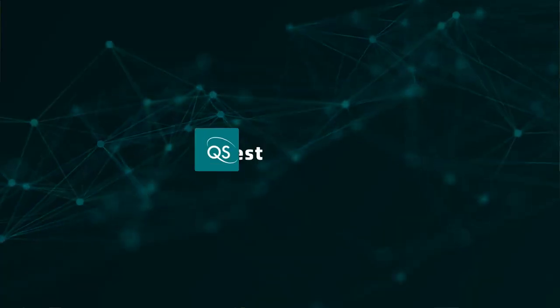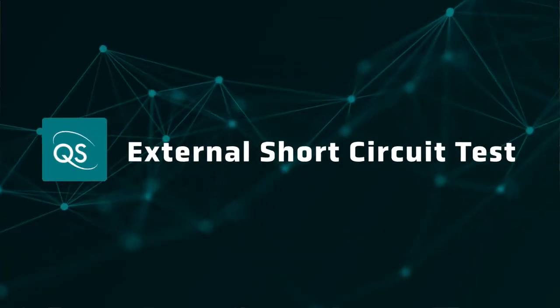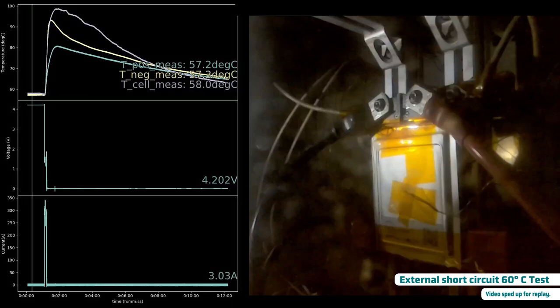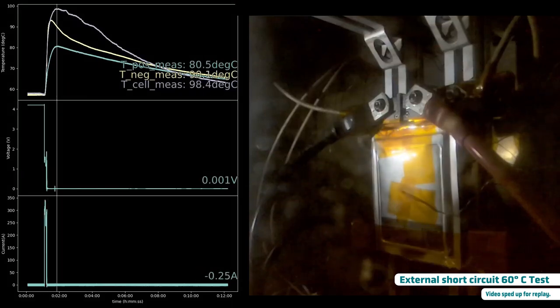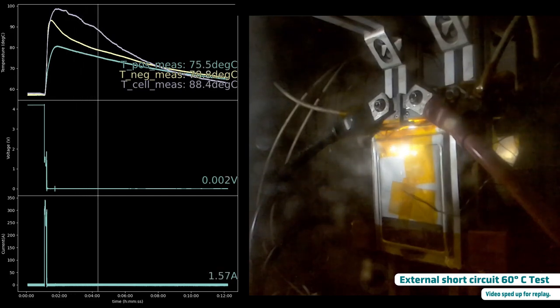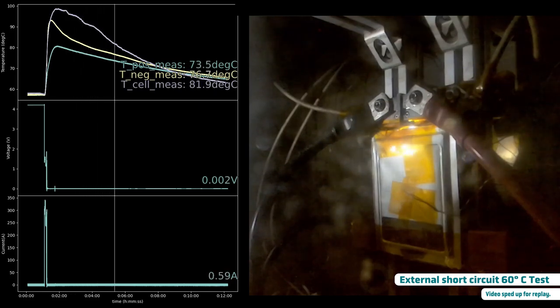So that was nail penetration. The second test was external short circuit. Giovanni, can you take us through the setup of that test and what happened? For the external short circuit, the cell is again fully charged and held at a specific temperature for a half hour before proceeding. Then the positive and negative terminals of the battery are connected through a very low resistance pathway, held in that condition, and the results monitored. In the case of the 60 degree C test, upon initiating an external short, there is an observable surge in current lasting approximately 30 seconds, reaching a maximum of 341 amps.